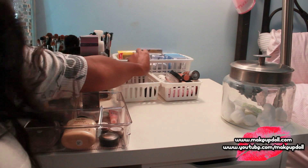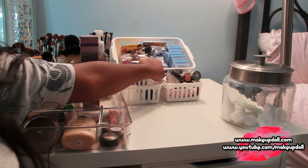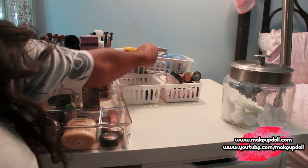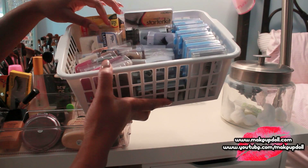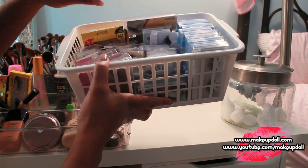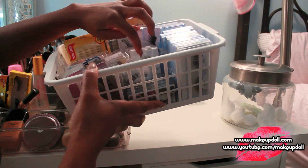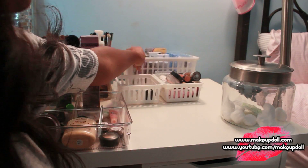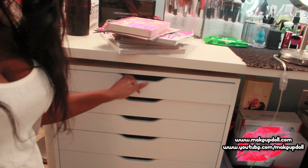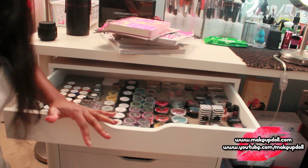Back here are some of my most used lashes. I've got some from my beauty supply store, Ardell, Ardell Salon Perfect, Glam Eye, Red Cherry — so I've got an assortment of lashes in there. Now we're getting to the first part of my makeup drawer vanity.